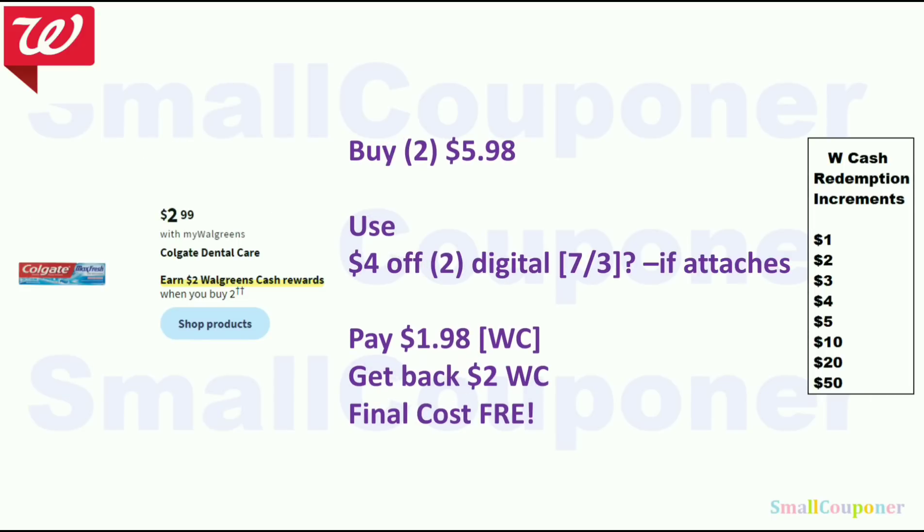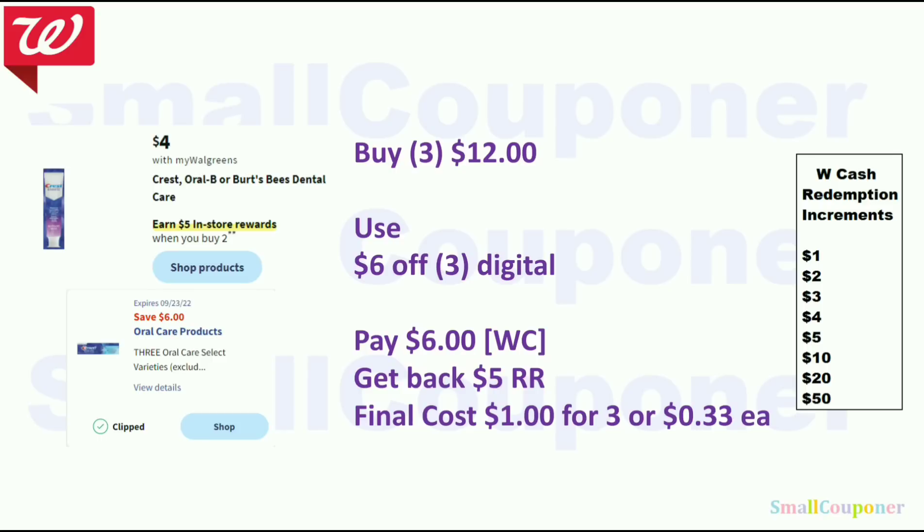The Crest/Oral-B or Burt's Bees dental care is buy 3, get a $5 register reward, at $4 each. Buy three for $12, use the $6 off 3 digital, pay $6 with Walgreens cash, get back a $5 register reward — final cost is $1 for three or 33 cents each.